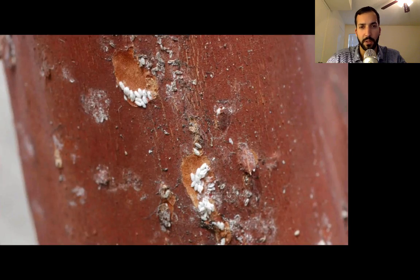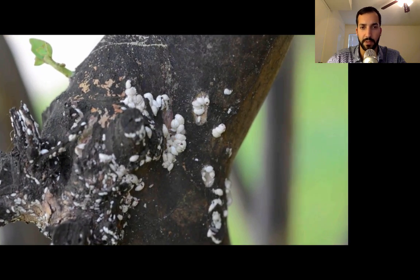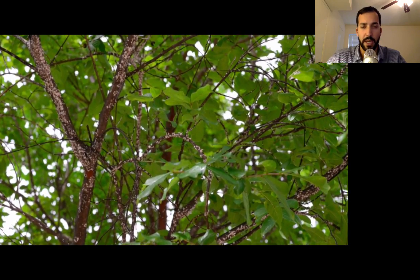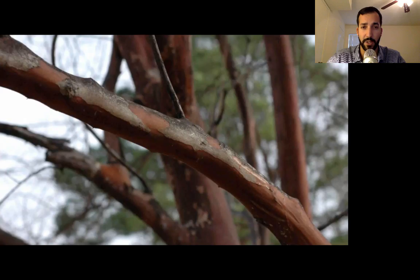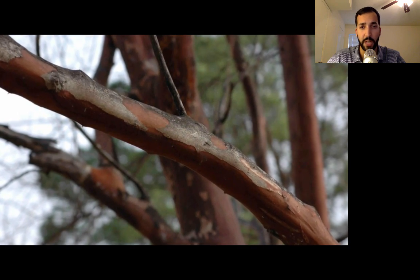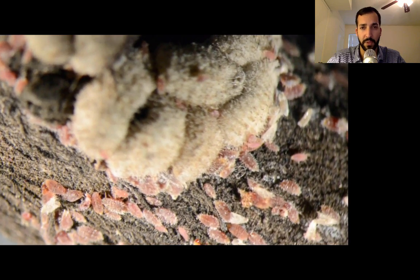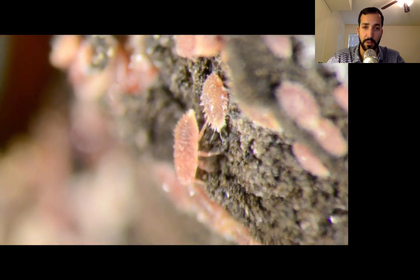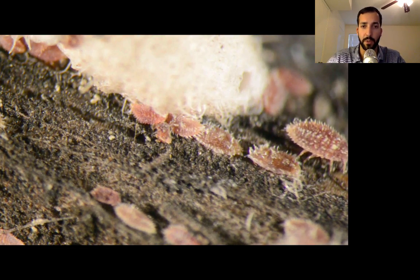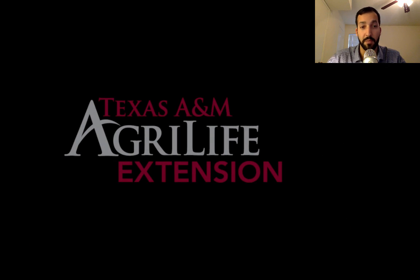Here's what the adults look like — similar to any other soft or felt-type scale. Here's how high infestations later in the season will really populate the branches, and you get sooty mold formation on top of the branches. Under the microscope, those large fluffs are the adults that are pupating, and here are the small nymphs, or crawlers — the stage where they're crawling around looking for a good spot to settle, and then they'll feed until they pupate and stop moving.